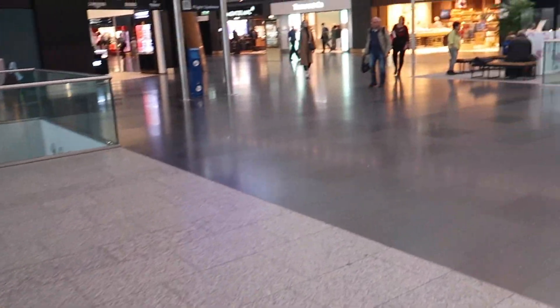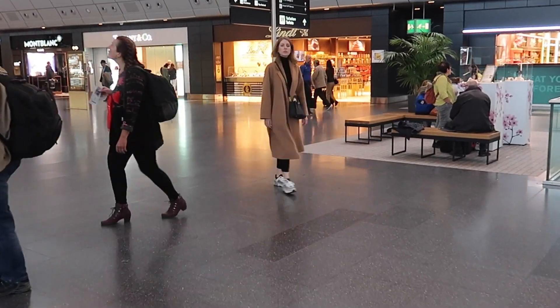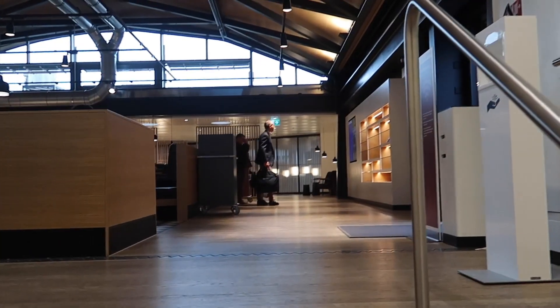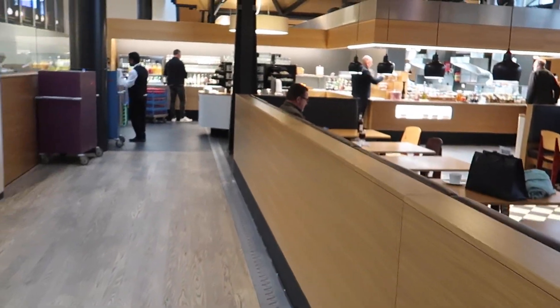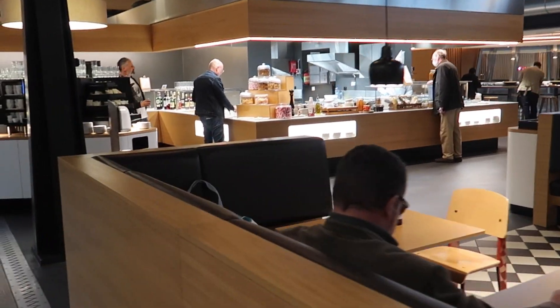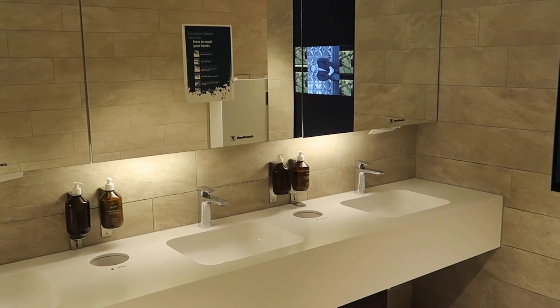My next stop is the Swiss Senator lounge. It's actually my first time at Zurich airport and I've also never been to a Swiss lounge before. Welcome to one of the Senator lounges at Zurich airport. My first impression was actually pretty good — there are many available seats and tables, and the lounge was also pretty bright. The design was quite modern, as you can see with the bathroom for example.